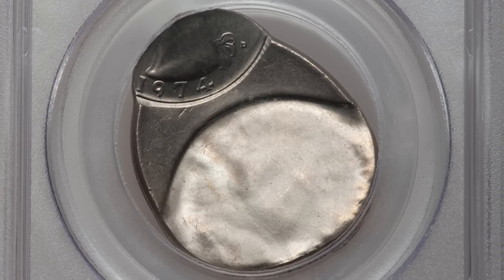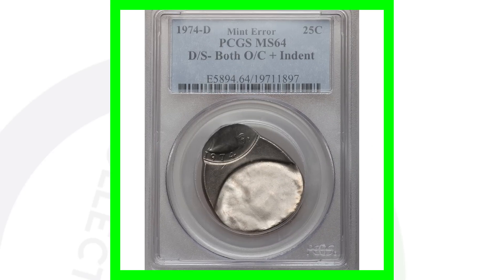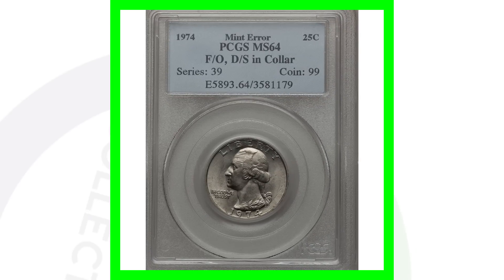Moving on to a 1974-D mint mark — this coin has been both double struck off center and has an indent error, so there are a lot of different mint errors going on here. This is a pretty extreme type of error. We're not really searching for something like this in coin rolls, but it's a 1974 quarter and it sold for around 450 dollars.